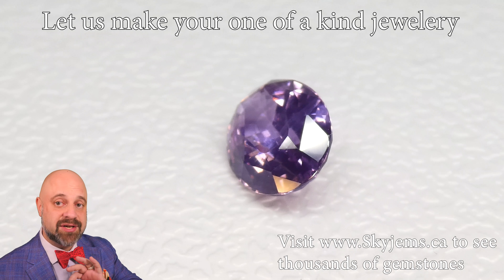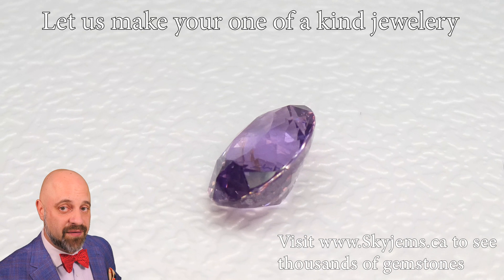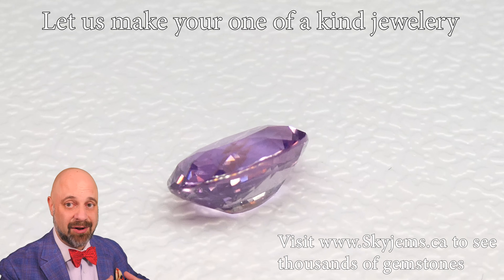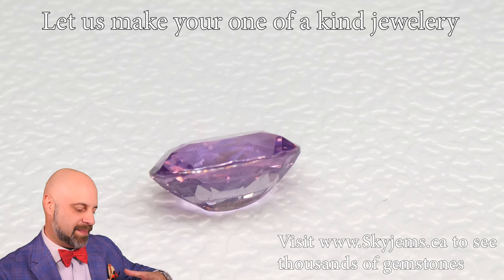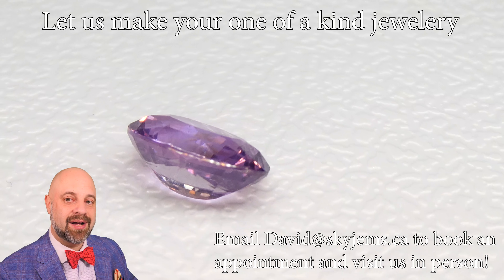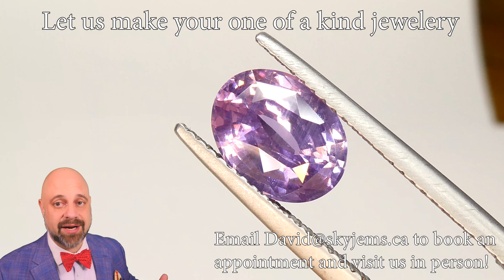This is a 2.49 carat GIA certified pink purple sapphire from Sri Lanka. This pastel purple is truly a special colour — it's generally a collector's colour, and I know there's a good chance it's going to go to a collector.